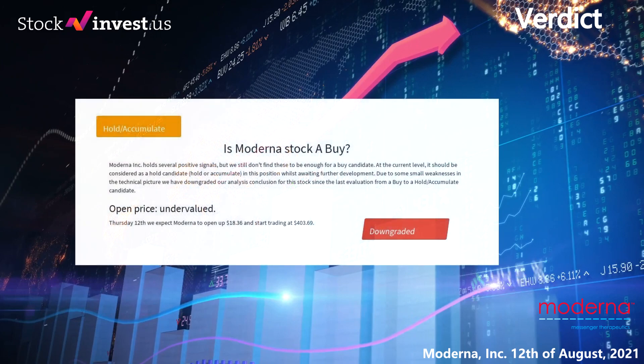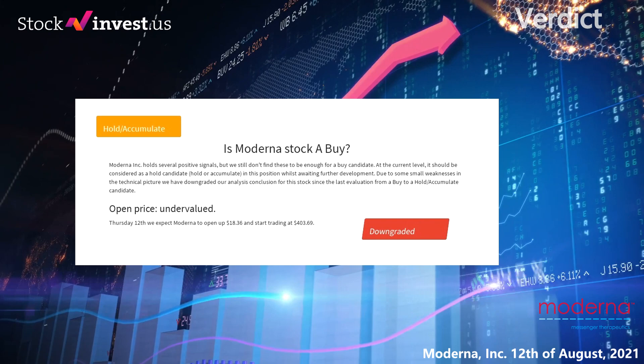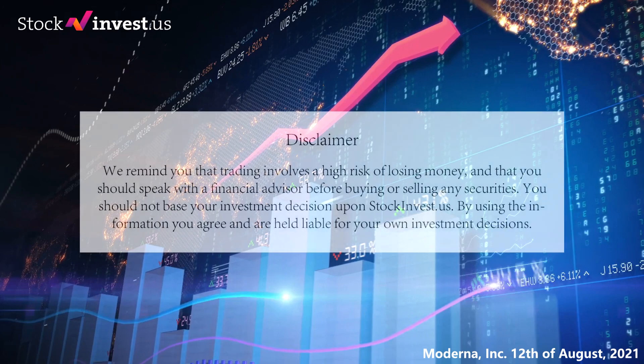Is Moderna stock a buy? Moderna Inc. holds several positive signals, but we still don't find these to be enough for a buy candidate at the current level. It should be considered as a hold candidate — hold or accumulate in this position whilst awaiting further development. Due to some small weaknesses in the technical picture we have downgraded our analysis conclusion from a buy to a hold/accumulate candidate. Analyzing the volatility and movements for the last trading day, our systems find that current price is undervalued. For trading on Thursday 12th we expect Moderna to open up $18.36 and start trading at $403.69.